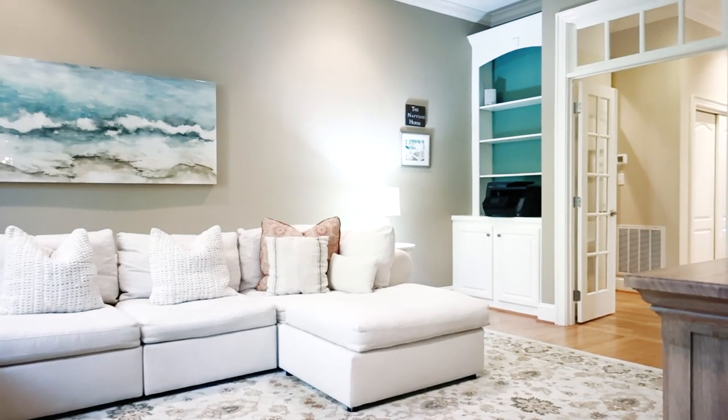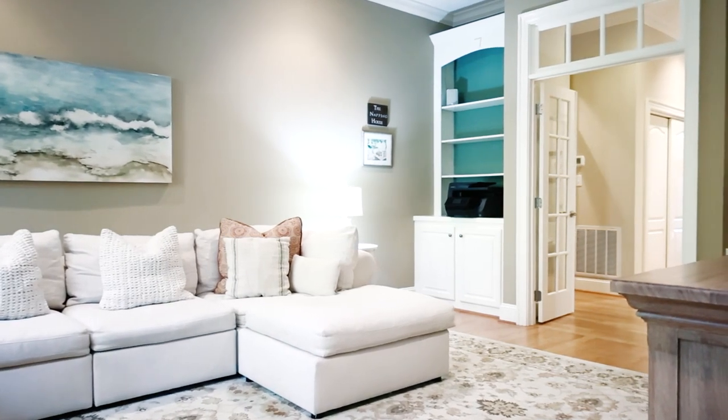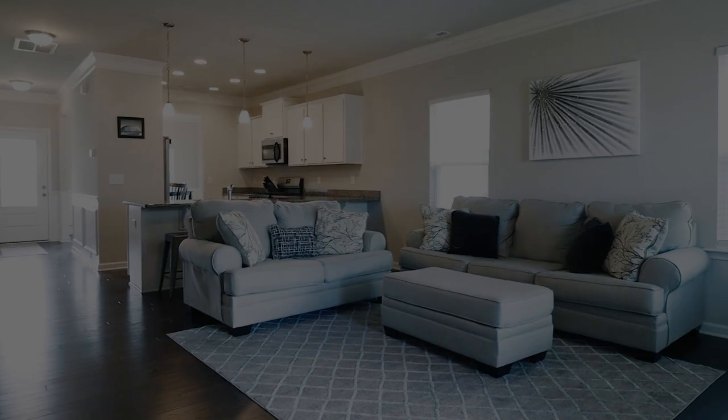Implementing even a few of these tips can go a long way to making your living room more organized and functional. Thanks for watching and we'll see you in the next episodes!